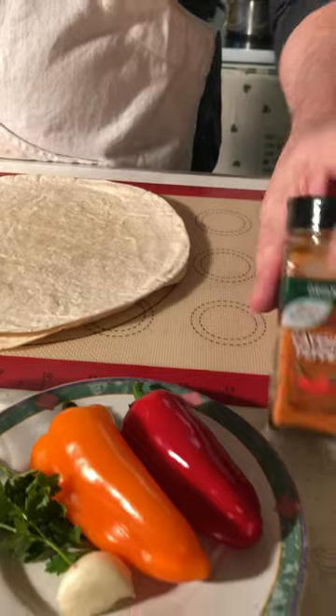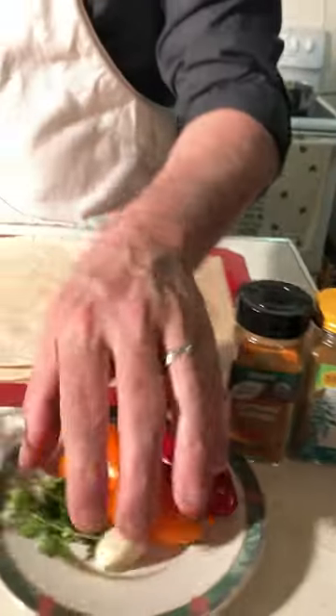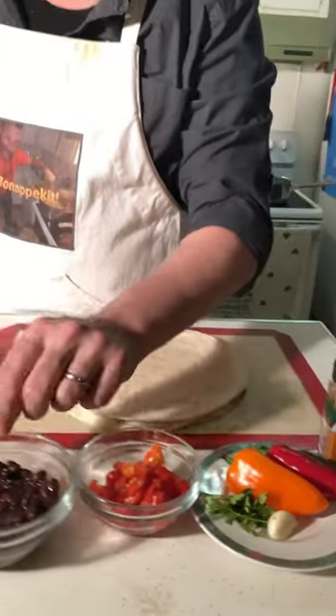We started by making some spicy Spanish rice with cayenne pepper, chili pepper, garlic cilantro, sweet peppers, and black beans.